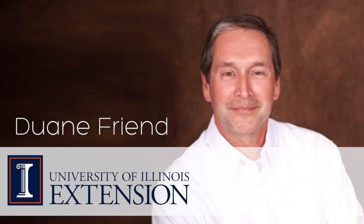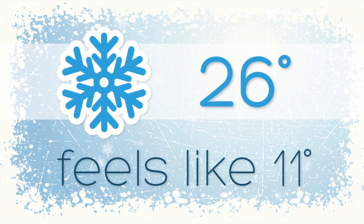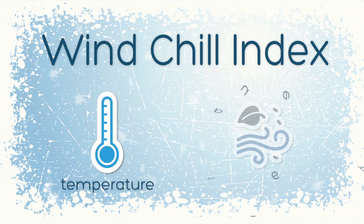This is Duane Friend with University of Illinois Extension. In winter, you'll often hear weather reports give an actual temperature and a feels like temperature, which is always much cooler than the actual temperature. What this feels like temperature is based on is something called the Windchill Index. The Windchill Index is based on two things: the actual temperature and the wind speed.